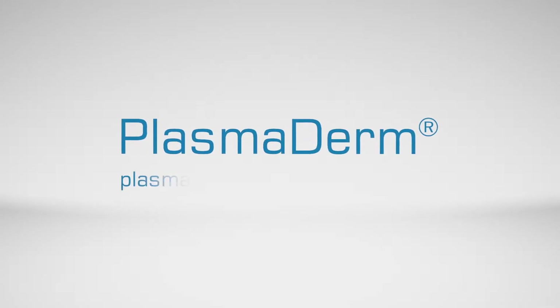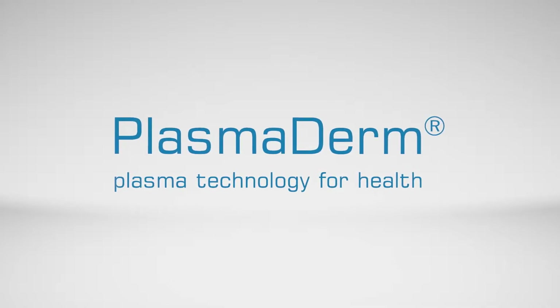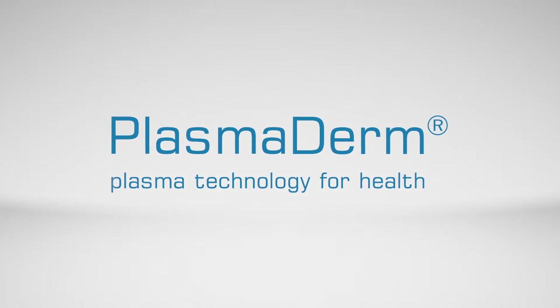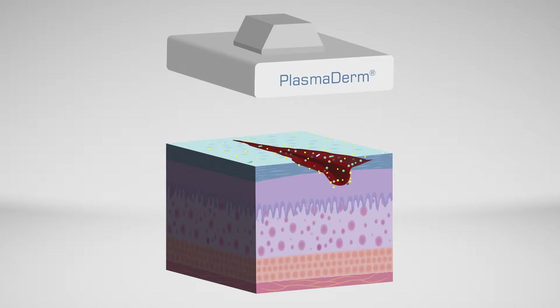Plasma Derm is an innovative method that uses cold plasma to treat wounds and prevent wound healing problems. Plasma Derm uses a special technology, DCAP, in which the plasma is formed directly on the skin using ambient air.